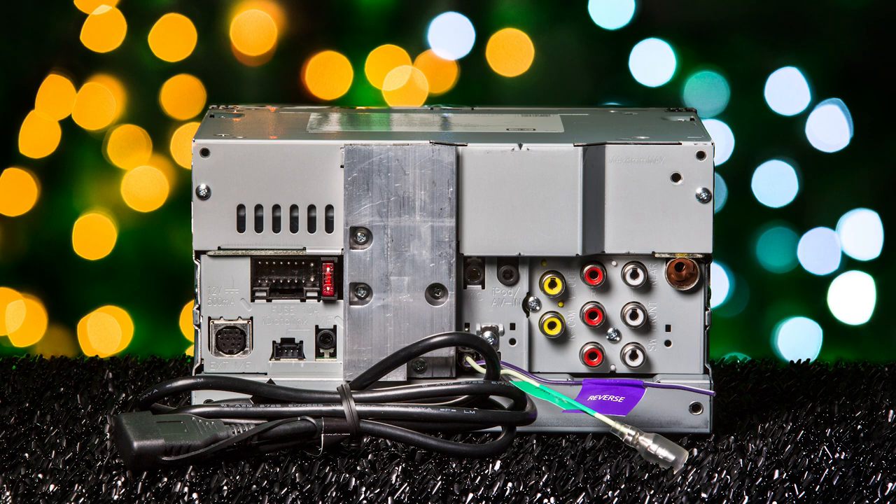The connections in the back include the wiring harness for power, ground, and speaker; Sirius XM tuner; iDatalink Maestro; Bluetooth microphone; iPod AV; video output; backup camera; three sets of 4-volt RCA preamp outputs for front, rear, and subwoofer; AM FM tuner; and a USB extension.